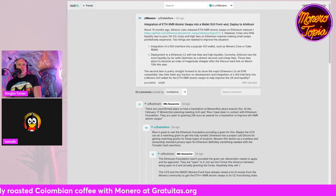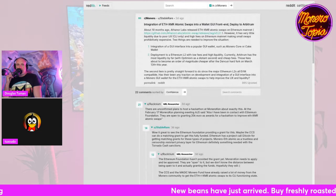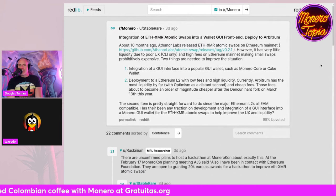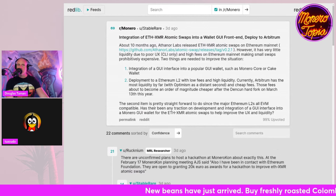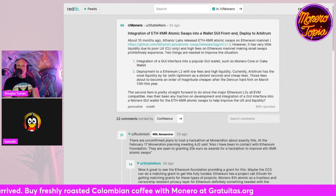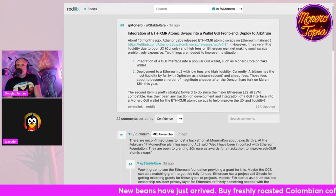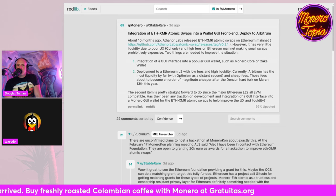I heard talk of Monerotopia having a hackathon — MoneroCon is also planning one. When we had Monerotopia last year, Luke Parker was there and said we should have a hackathon next year, which kind of inspired that thinking. I saw the topic of ETH-to-XMR atomic swaps potentially being part of the hackathon — kind of making it more usable. My understanding is that we need people to build apps around it and create a user interface around the existing tech.